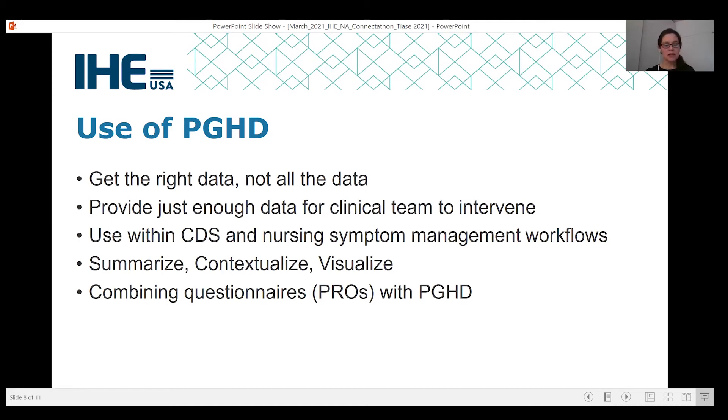Next is to consider the use within clinical decision support tools and potentially nursing symptom management workflows. A method that will reduce the burden on clinicians who need to search for a particular piece of patient-generated health data will be most helpful. Then, consider how to present the data in a way that is most relevant for clinicians — summarizing, contextualizing, and visualizing the data in a way that decreases the cognitive load. Note that this may be different for each member of the care team; this is not a one-size-fits-all approach. Lastly, thinking about patient-reported outcomes, there may be a need to combine patients' answers to PRO tools with patient-generated health data, looking for ways to synthesize the data without adding more steps within the clinical workflows.